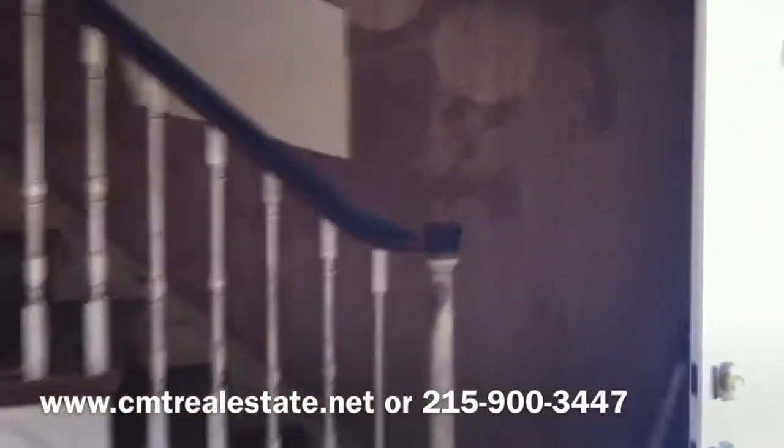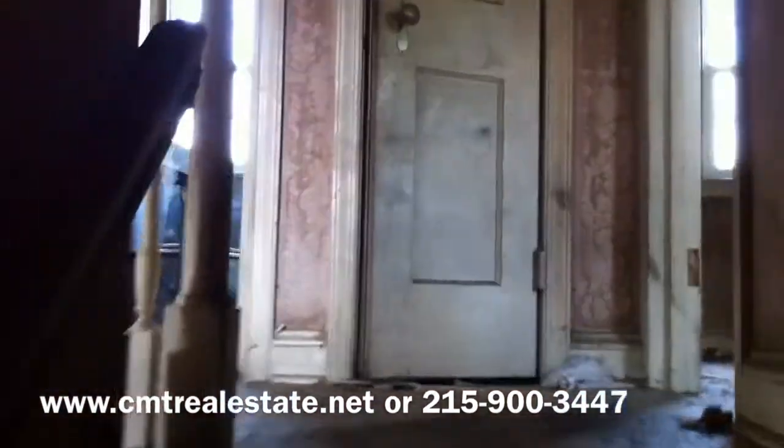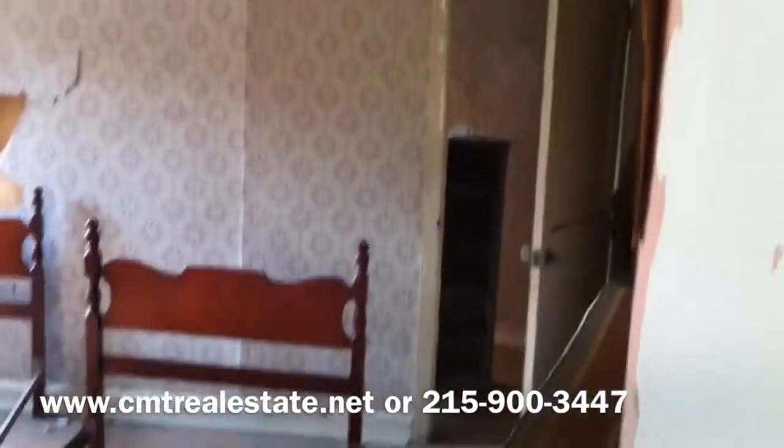Let's go upstairs. It's a three-bedroom, one bath. To the right is a huge bedroom with like a little office study area and a closet. At the top of the staircase is the master bedroom. It has a closet back there and then access to the attic right here.